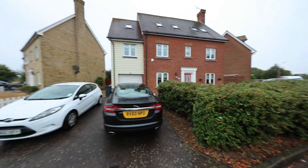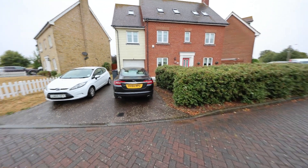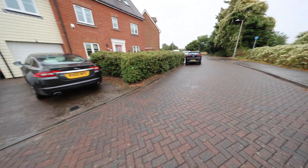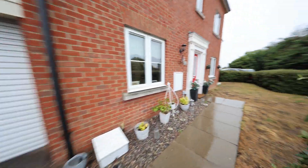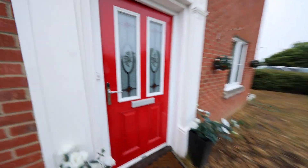Thank you for joining me on the showcase today for 32 Guardian Avenue here in North Stifford. Before we take a step inside, I just wanted to show you the exterior. You've got off-street parking provided by the driveway, a hedge boundary on the front garden, and the integral garage which is through front to back. Now let's take the path up and show you what the property has to offer.